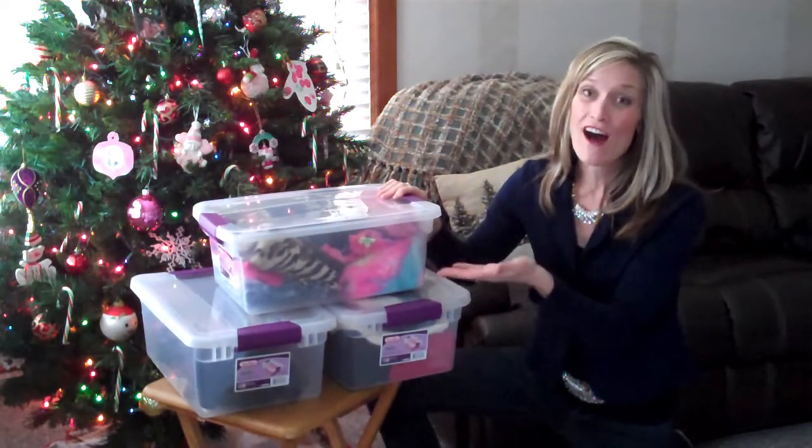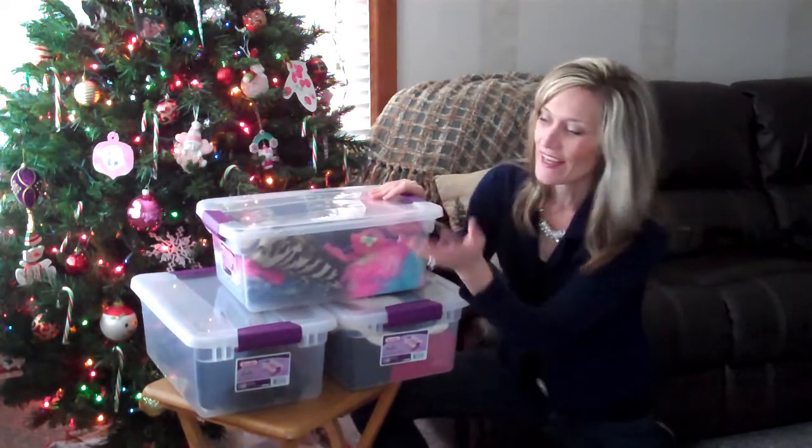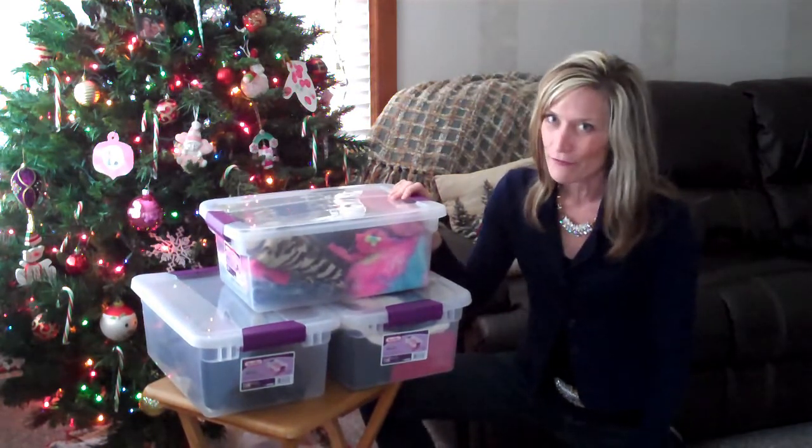Okay, so here you have it. Three bins all filled up, organized, all from that big bin. My bin, my daughter's bin, and here's my husband's bin. How happy everybody's going to be when they have to go for their stuff, right?